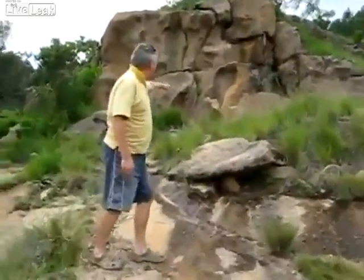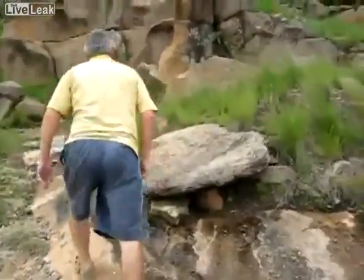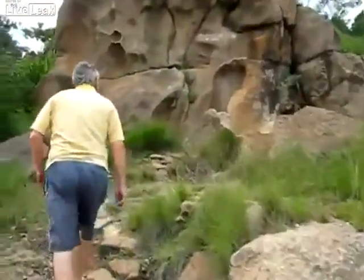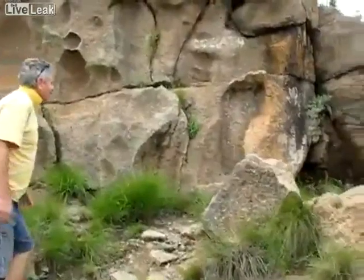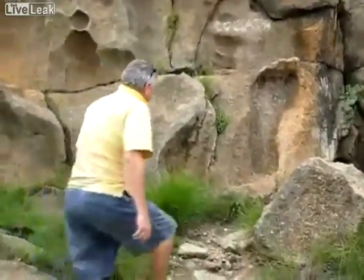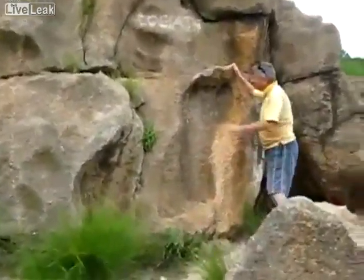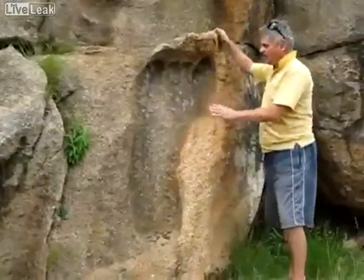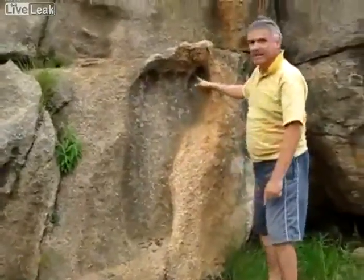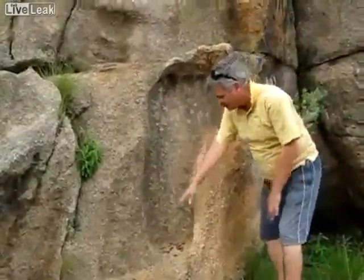And there we have it. Let's get closer. Oh wow, this is just beautiful. Look at this — there's the big toe, and the other four toes down to the small toe, down to the heel.